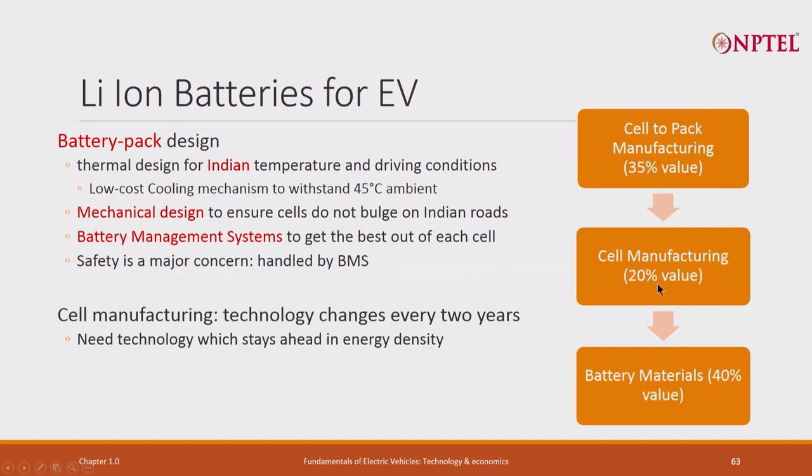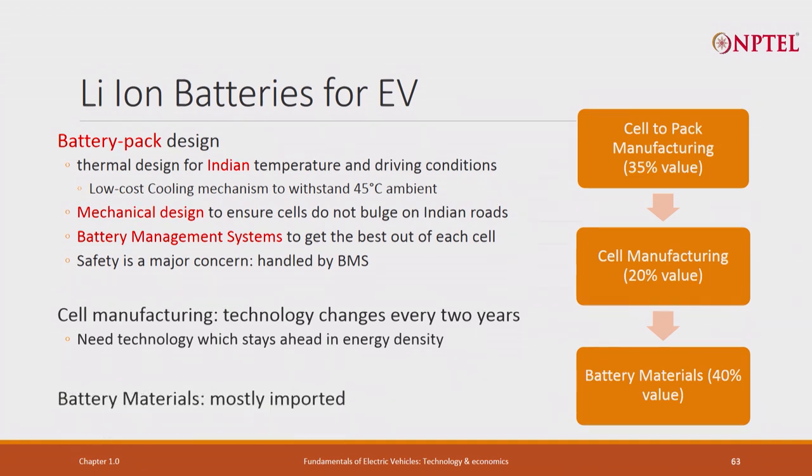The most interesting thing is that cells keep evolving. Year after year, the cost comes down and energy density goes up. Cell manufacturing will be impacted the most because new chemistry emerges. If you use old chemistry, your cost, weight, and size will all be high. This is where you really require technology - you probably have to get into partnership with somebody and then develop it. Battery materials, as I mentioned, are mostly imported.